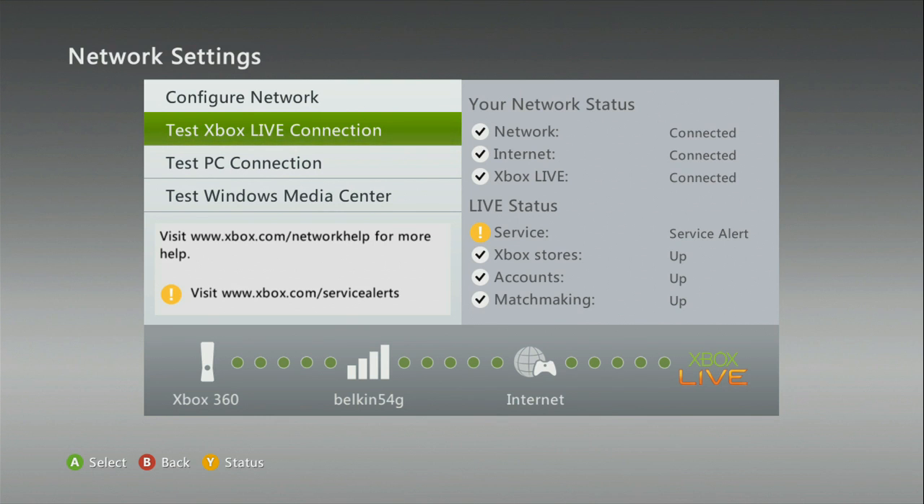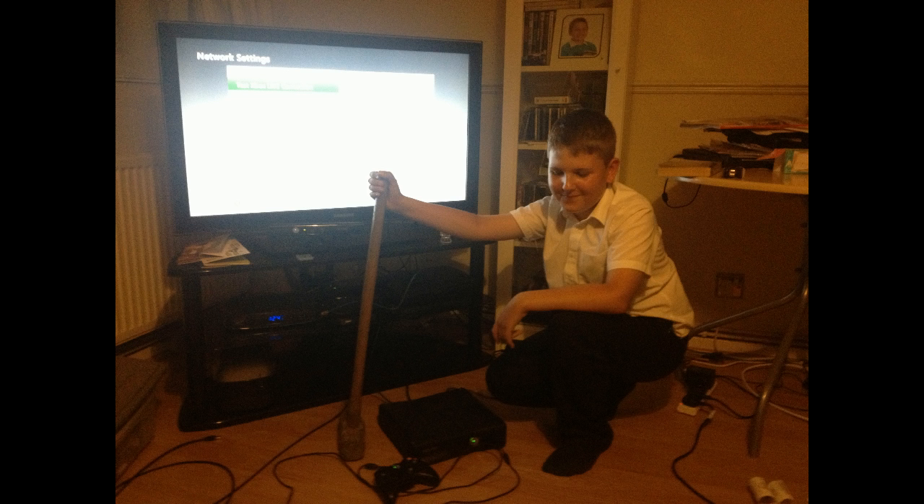I am a builder, yeah? So I have proper tools in my house to find a solution. And believe me, I had to stop my son — I told him not to do that.